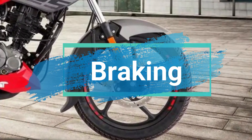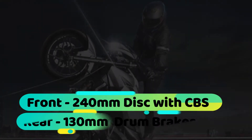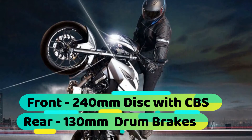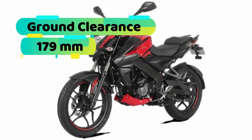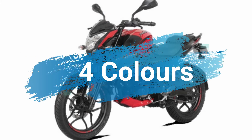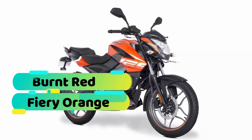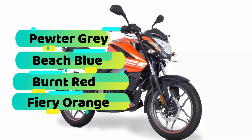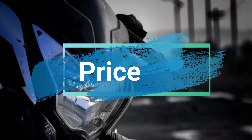Braking system की बात करें तो इसके front में आपको 240 mm disc with CBS देखने को मिलेगा, वहीं rear में 130 mm के drum brake देखने को मिलेंगे। इस bike का ground clearance 179 mm तक है। वहीं इस bike में आपको 4 color options देखने को मिलेंगे जिसमें Fairy Orange, Burnt Red, Beach Blue और Pewter Gray शामिल हैं।